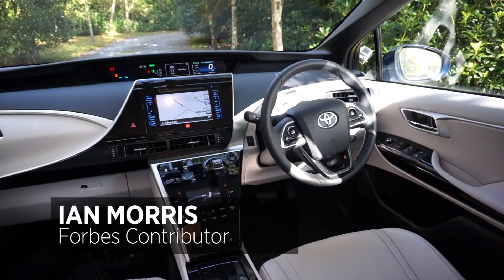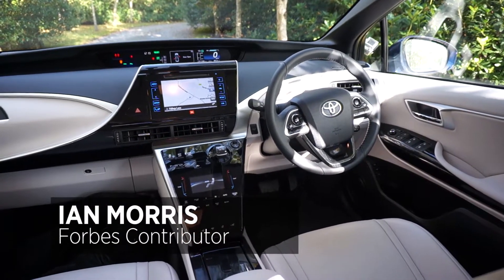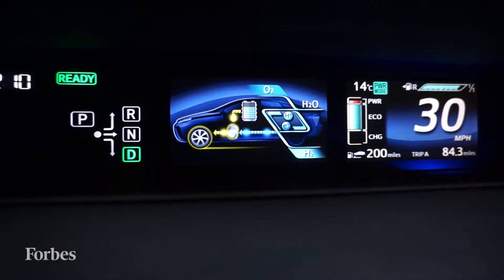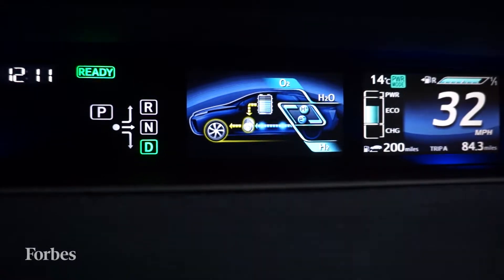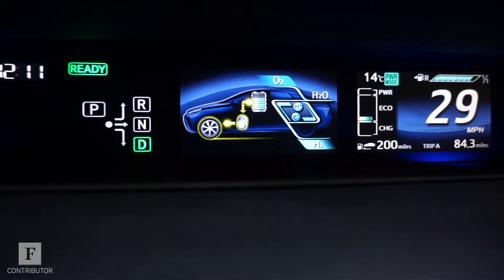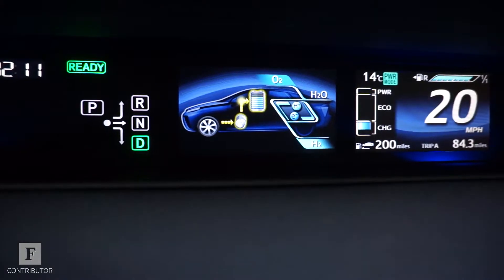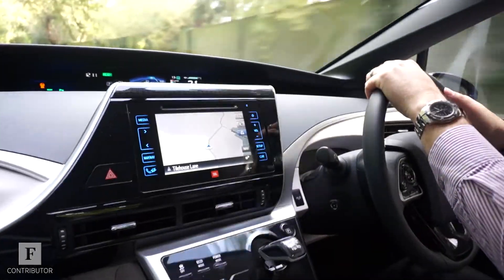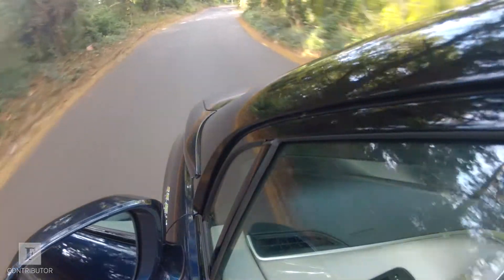Toyota's Mirai is its first hydrogen-powered fuel cell car and inside it looks pretty normal. It's quite a luxurious car, very pleasant to drive, and looks a lot like the Prius in terms of how it's laid out. Much of the features are the same and indeed there are a lot of similarities between this car and Toyota's hybrid. There's a big navigation screen and the car looks and feels really nice on the road.